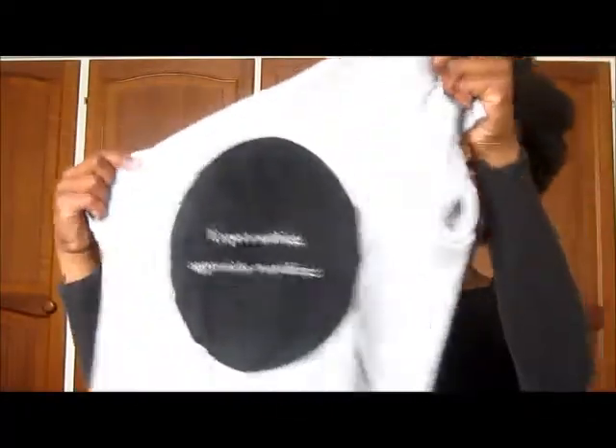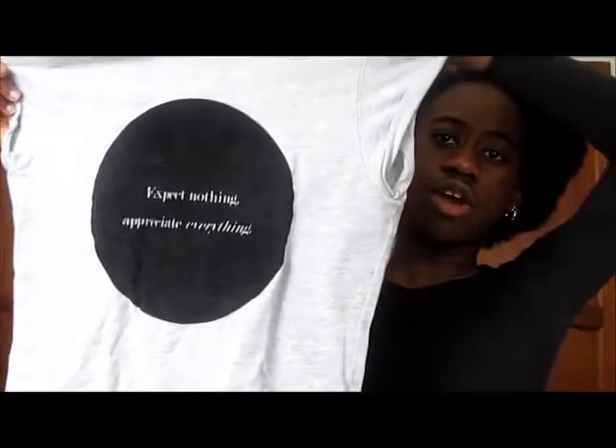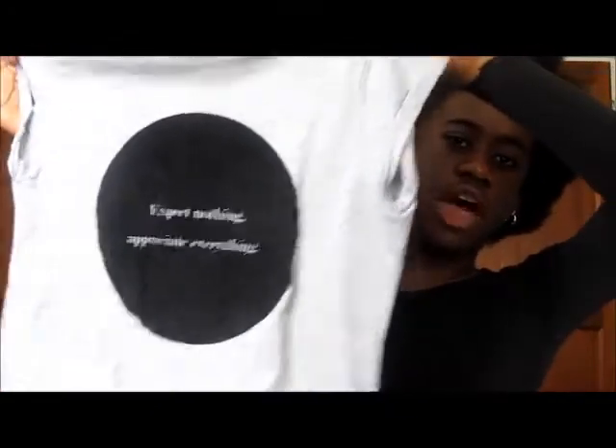Next up is clothing and accessories I've been wearing a lot or have bought recently. First up is this top that I got from River Island — I think it was £15 and it says 'expect nothing, appreciate everything.' I really love that top. It's just a great t-shirt with a velvet circle in the middle and the words written across. I've worn it quite a lot and it was definitely worth the money.